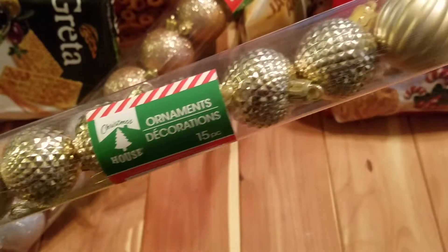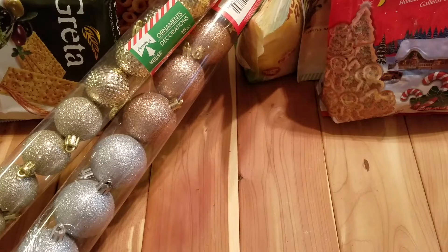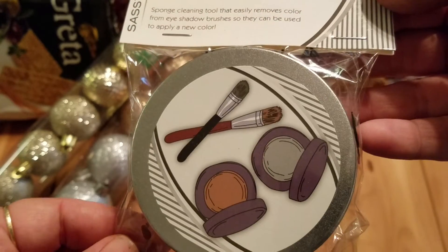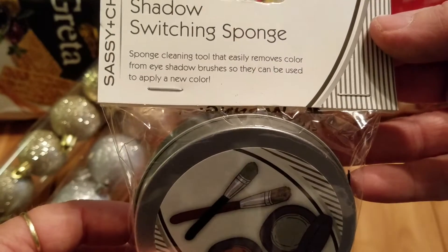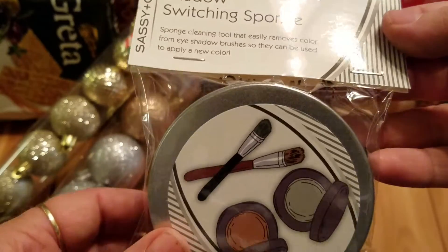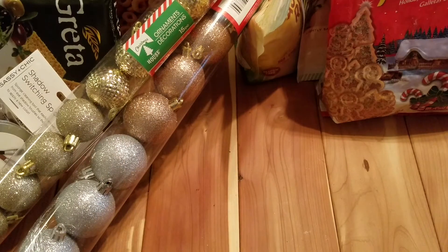Then I picked this up for my daughter's stocking — the shadow switching sponge. You can easily remove the color from your eyeshadows and whatnot, so I grabbed her that.